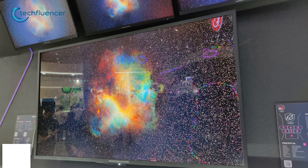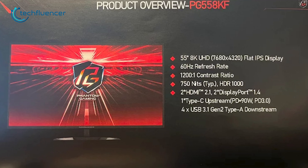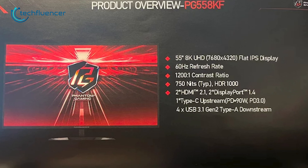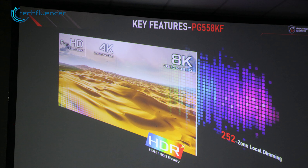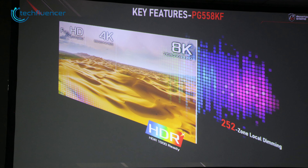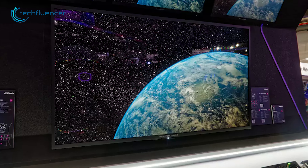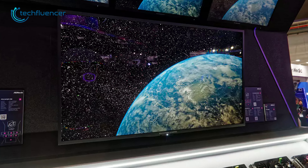For our next one, we have the ASRock PG558KF. With its 55-inch IPS flat panel display, it boasts an impressive 8K resolution of 7680x4320 pixels, resulting in a pixel density of 160 pixels per inch. This level of density is ideal for intricate graphic art tasks, so those who are looking for super high resolution, this one will definitely surprise you.